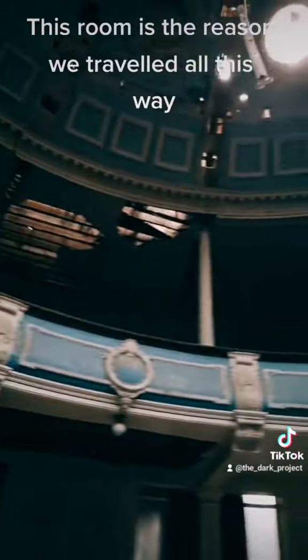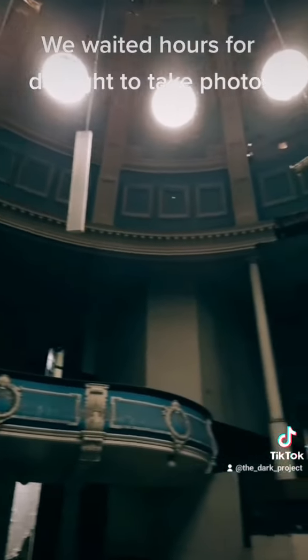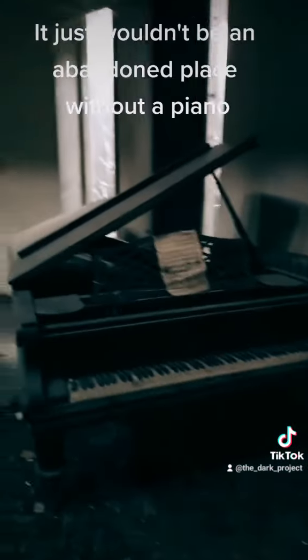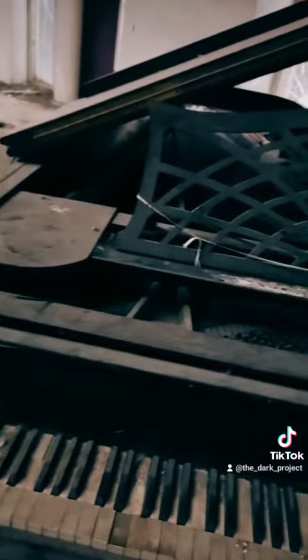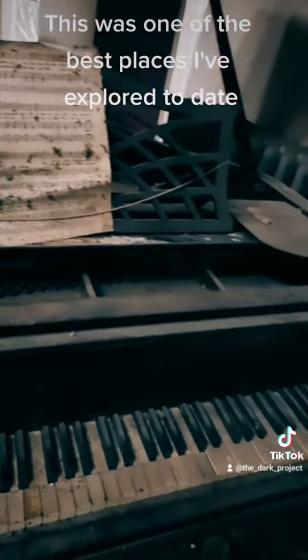This room is the reason we traveled all this way. We waited hours for daylight to take photos. It just wouldn't be an abandoned place without a piano. This was one of the best places I've explored to date.